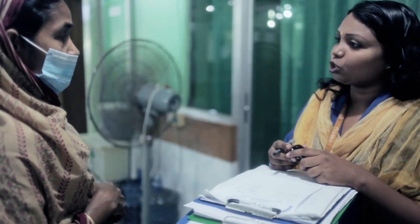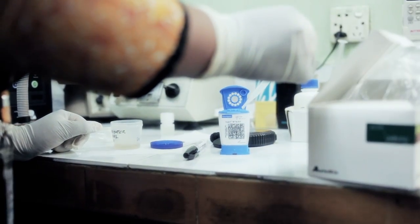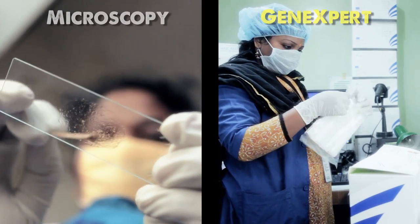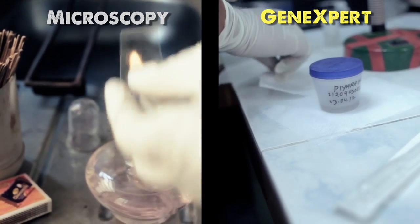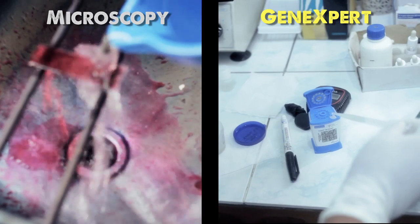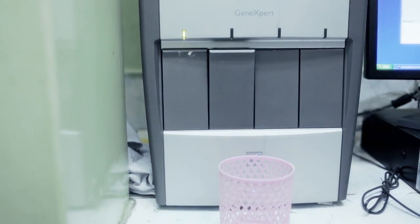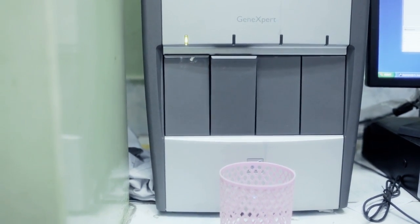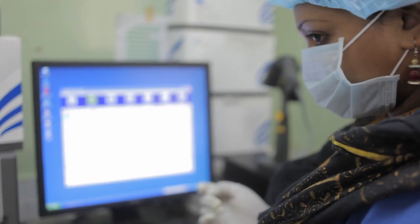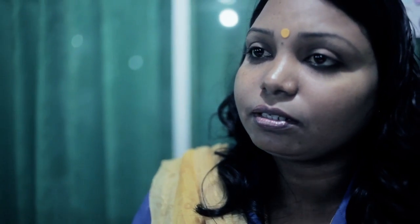Piara was lucky. The healthcare center she visited had GeneXpert, newly endorsed by the World Health Organization. Whereas sputum smear microscopy relies on the human eye and can take days to confirm, GeneXpert is able to detect TB DNA and gives results in under two hours. It can also detect resistance to rifampicin, indicating possible multidrug-resistant TB, and detects TB in many who would otherwise go undetected.